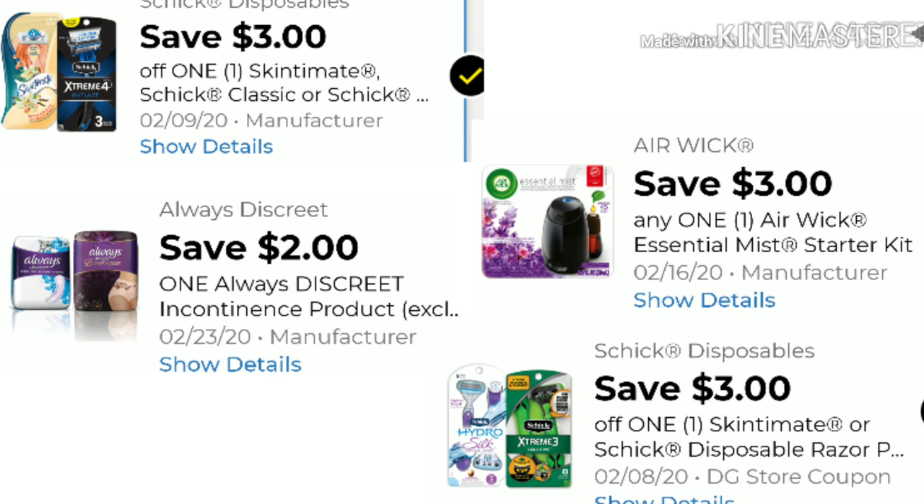We received a new $3 off when you buy any Schick Classics — a really good razor. We received the $2 Discreet Liner digital; it is $3 on the shelf, so apply the $2 digital and you'll pay $1 out of pocket — a great little filler for your $5 off of $25. New digitals also include $3 off any Airwick product; the starter kit is $10, take $3 off and pay $7. The separate $3 Schick Razor digital from last week has these at $4.50, paying $1.50 out of pocket — great filler items for Friday and Saturday.